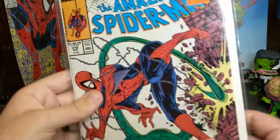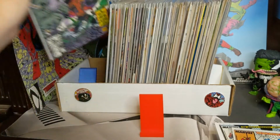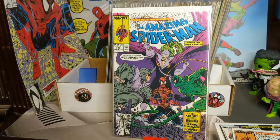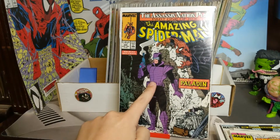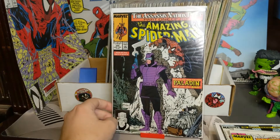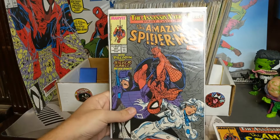We got 318, cool Scorpion cover. We got 319 — I love his little bracelet, it's so cute. So we got the Scorpion and Rhino. We got 320 — there's a blue version of this and a purple version of this. Not sure which run or which print is which; I obviously have the purple one — so there's Paladin. Then 321, we got Paladin and Silver Sable.